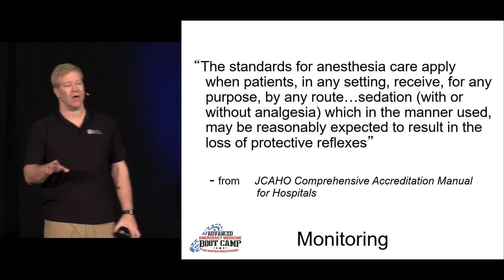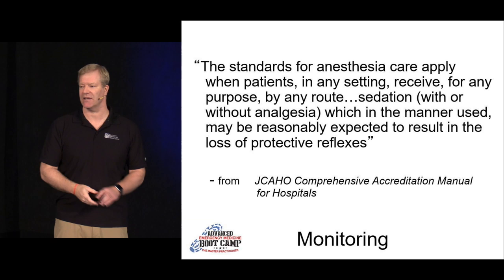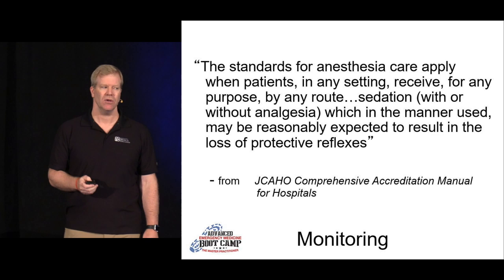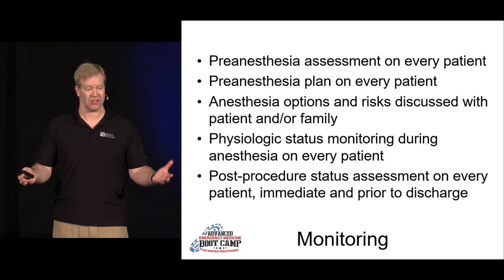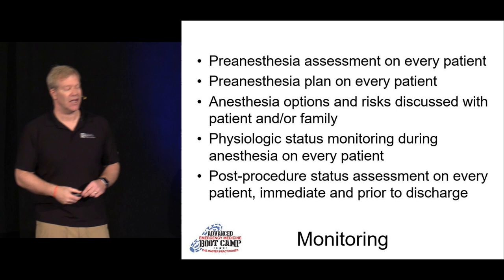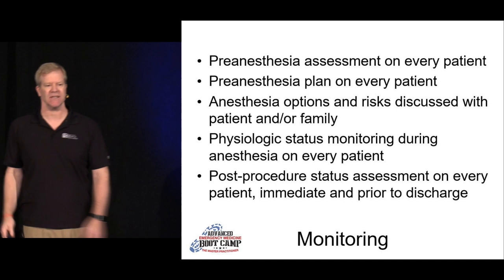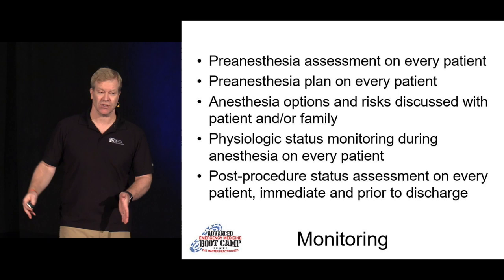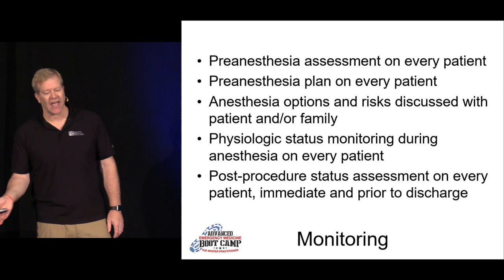When it comes to monitoring, the Joint Commission has a standard. They say you need to be aware of this and monitor patients accordingly. Pre-anesthetic assessment: before I sedate this patient I check them out, have an individualized plan, and discuss potential risks with the patient. Then I put on monitors — O2 sat, heart rate monitoring. I want the difficult airway cart at my side before doing procedural sedation. I want it there in case I need it. Usually you don't, but if you don't bring it, that'll be the time where things go wrong. Every patient needs a post-procedural assessment.